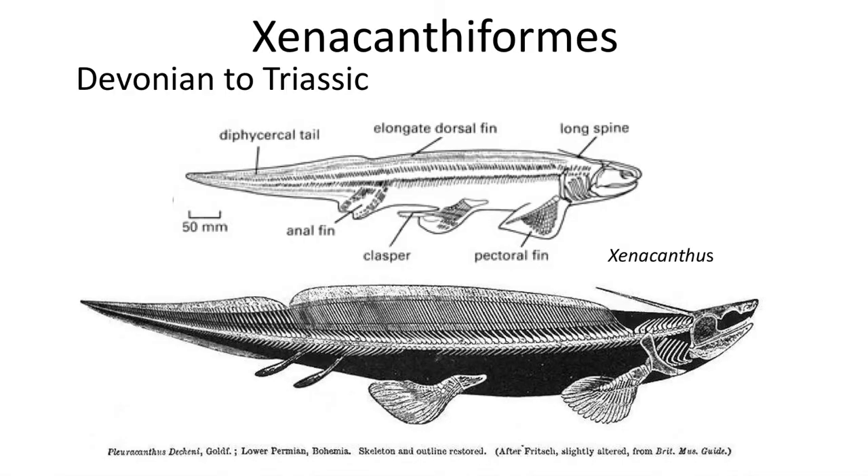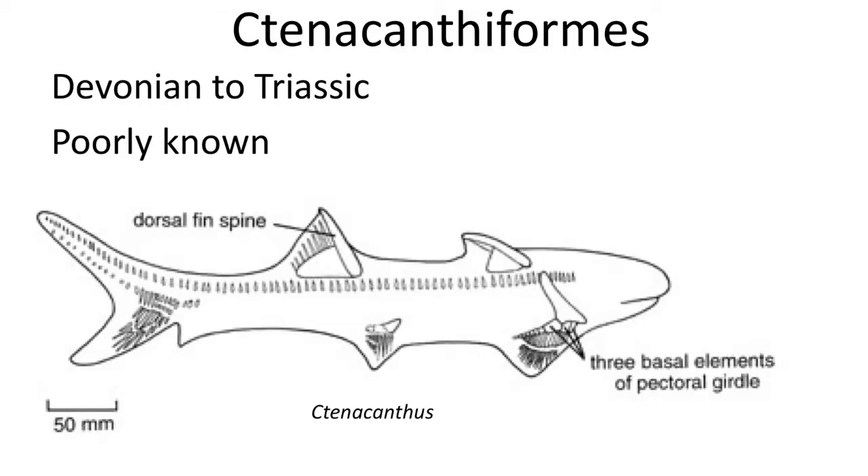The next group are the Xenacanthiformes, which are known from the Devonian to Triassic. They feature long eel-like bodies with diphydercal tails, claspers in males, and long dorsal head spines. They likely fed in shallow water based on stomach contents, which contained Temnospondyl amphibians. Both the Xenacanthiformes and the next group, the Ctenacanthiformes, are more closely related to modern sharks and rays.